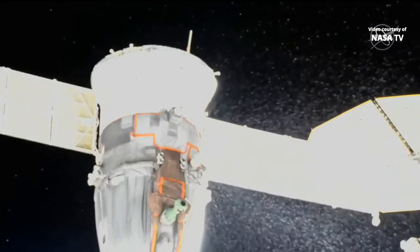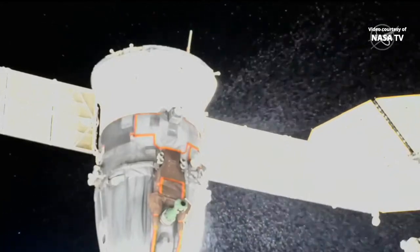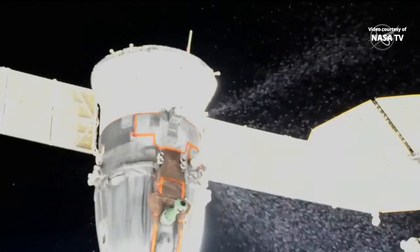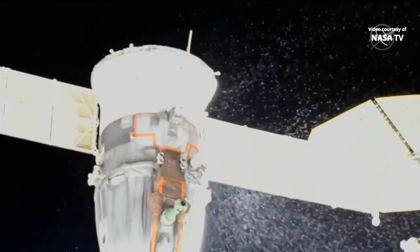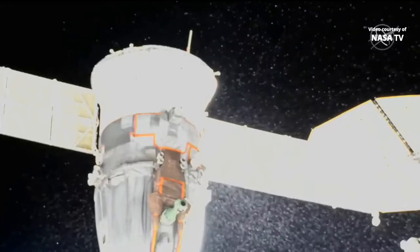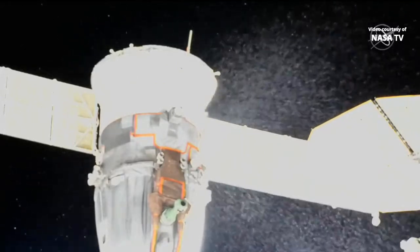There are discussions that are ongoing, first to make sure that the safety of the two spacewalkers is not compromised in any way, and then to determine what impact, if any, this might have on the integrity of that Soyuz vehicle.